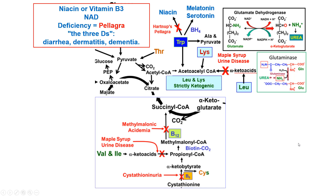Leucine goes to alpha-keto acids, as do isoleucine and valine. If those alpha-keto acids can't be converted onward, you have maple syrup urine disease. That is a dehydrogenase step — specifically the branched-chain alpha-keto acid dehydrogenase.